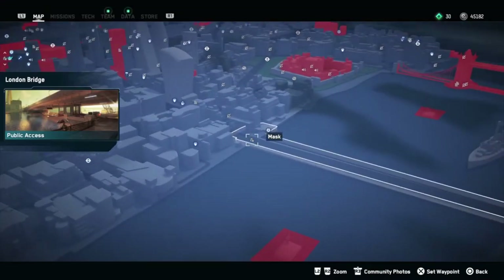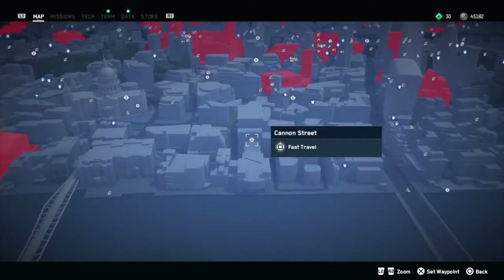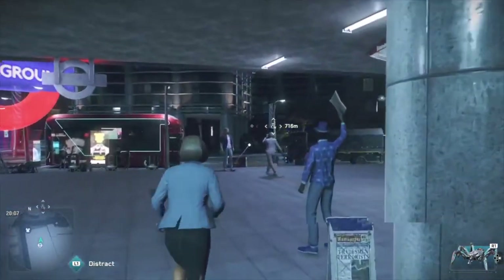First thing is, take the tube — yes, that's what they call the subway in London — take the tube to the Cannon Street stop. Now you can choose to walk, grab a vehicle, or if you're like us, snag a drone.